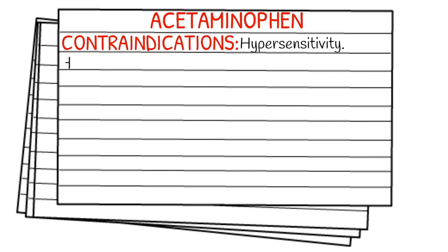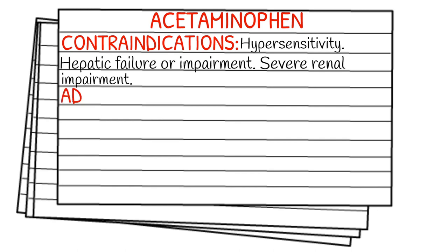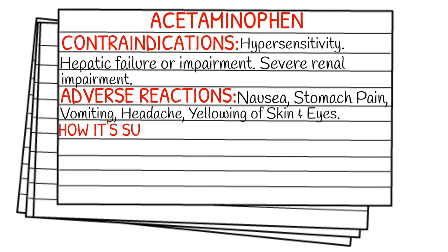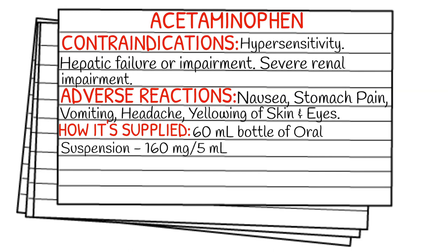Adverse reactions can include nausea, stomach pain, the yellowing of the skin and eyes or jaundice, vomiting, and headache. There are several different concentrations or ways that it's supplied, but the most common one I've seen is the 60 milliliter bottle of oral suspension at a concentration of 160 milligrams per 5 milliliter.